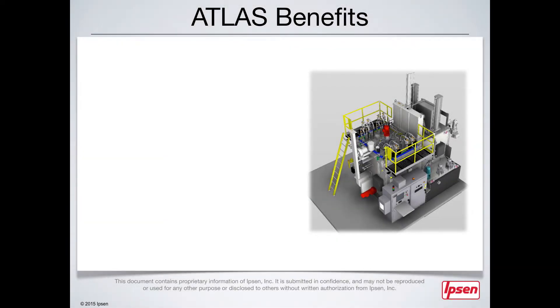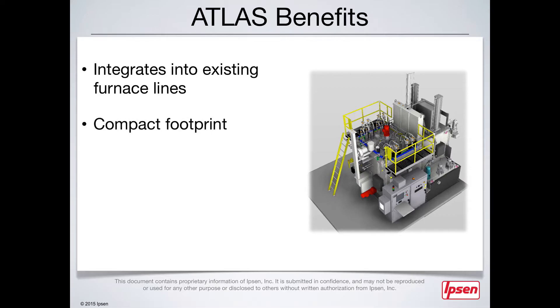The extensive features of the Atlas single chain model deliver unsurpassed benefits, including versatility. With its ability to integrate into existing furnace lines and fit into existing pits, Ipsen's Atlas is a great option for replacing an older furnace or adding a new line to expand production. The compact footprint of the Atlas comes from its flexible design, which conveniently positions components to maximize the use of your floor space.